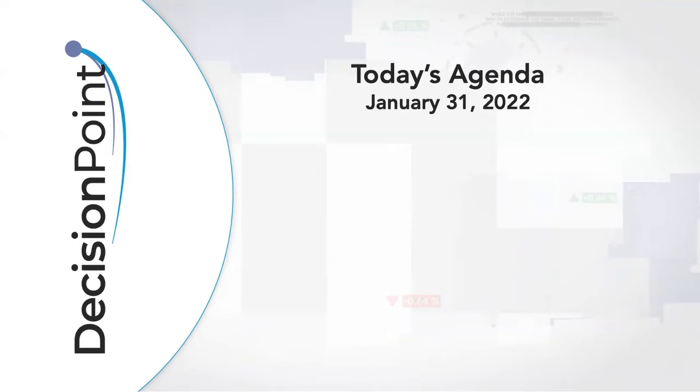Hello, Chart Watchers and Decision Point faithful. Welcome to this January 31, 2022 Monday episode of Decision Point. My name is Erin Swenland from decisionpoint.com. My father is unable to join us for today's show, but we have lots to cover. Everything's fine with him — he just had something he had to do.